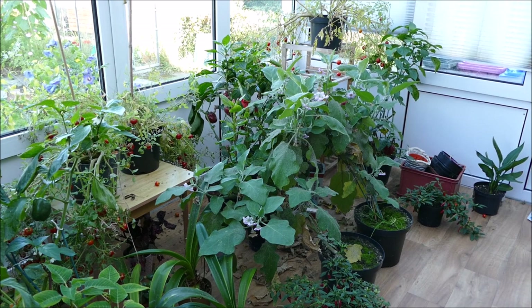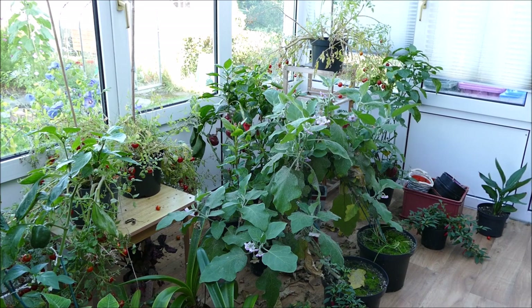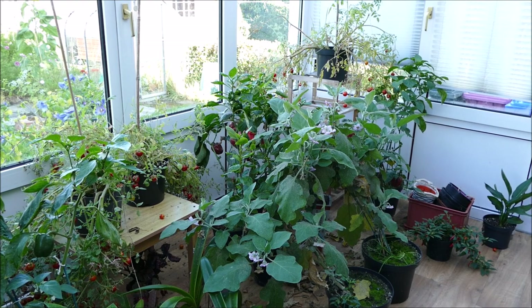Hello and welcome to Gardening at 15th North. In this video I'd like to give you guys an update on my pepper plants, my aubergine plants and my tomato plants. This is really an end of season final update — it'll be quite a quick one and there's not a huge amount to show, as it's just getting towards the end of the season now.